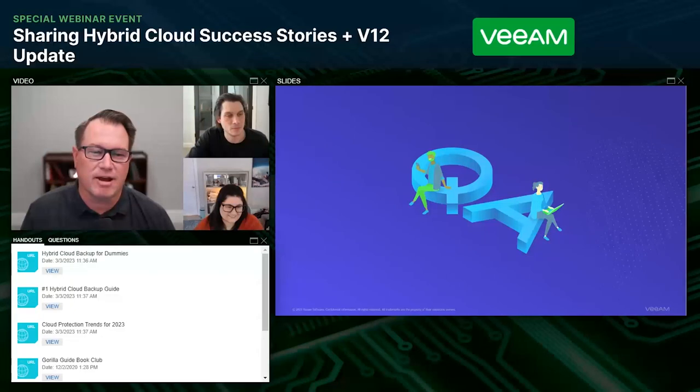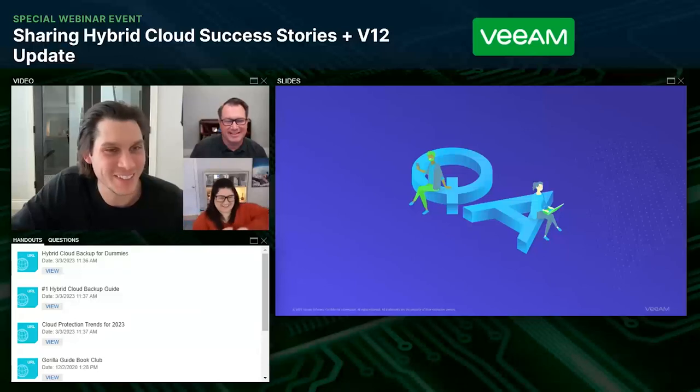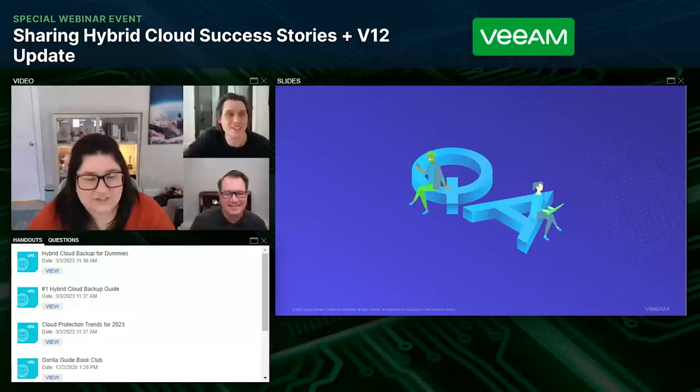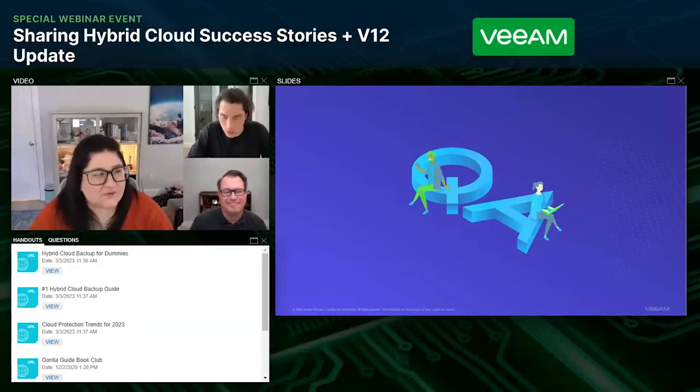Jeffrey asks whether there's a good graphic for the 3-2-1-1-0 rule. There absolutely is a graphic for it — there's one on a Veeam.com page. Sam is finding the link now. Having that kind of infographic available is useful because that rule of thumb is a lifestyle you need to constantly be living — much like security reminders programmed into lock screens from your cybersecurity team. The 3-2-1-1-0 rule is a nice rule of thumb not only from an architecture and design perspective, but to actually live and breathe every day in your data management.